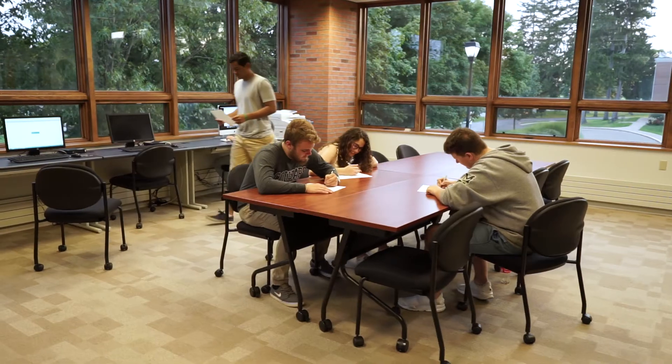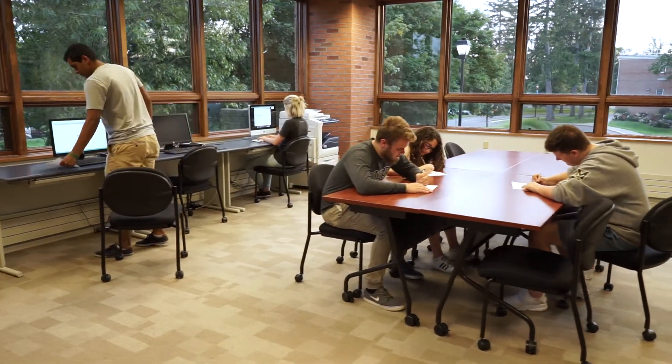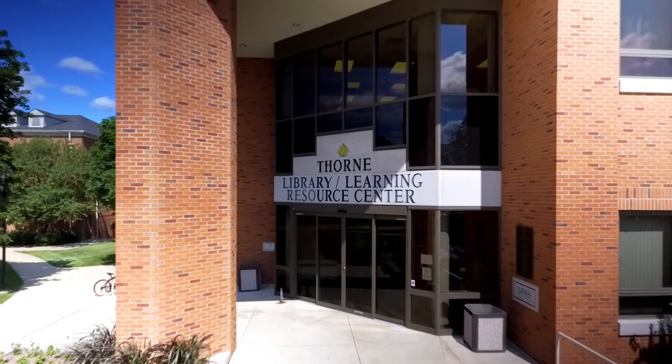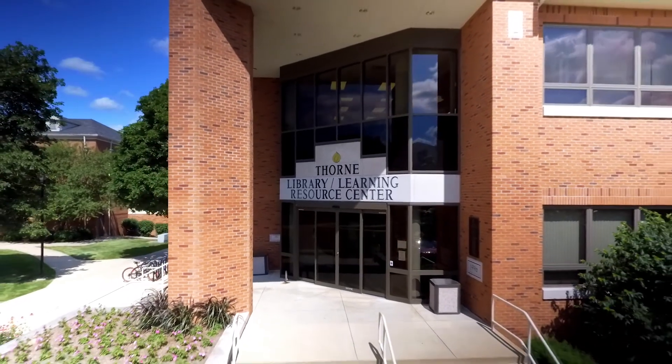If you're a night owl, there is a place for you to study after hours here in the library — it's called our extended hour study room. This room is open to students whenever they need it and it houses a computer and printing resources. The library has been very beneficial to me and many of my classmates, and I can't wait for you to experience it yourself.